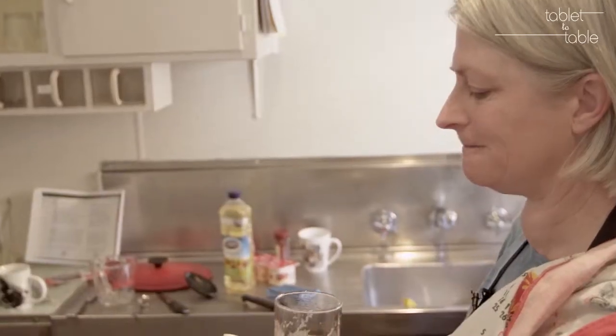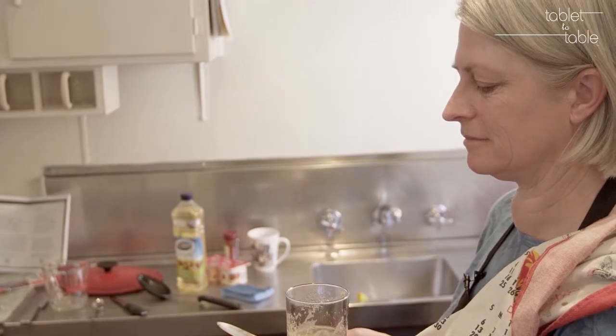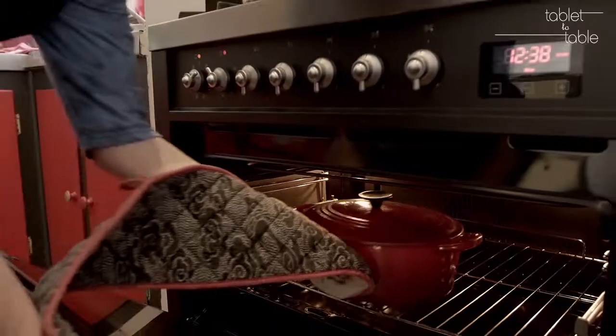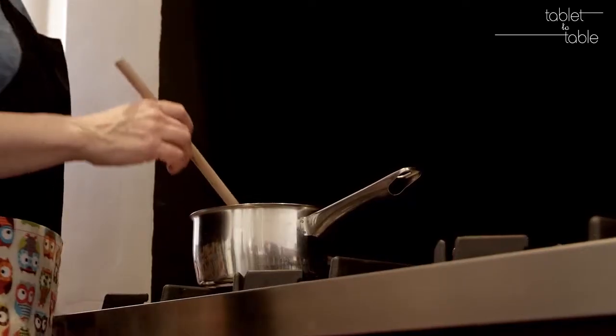It's quite sour. It's not bad. It's stuff that's in the cupboard — not stuff that you have to go out and specially buy.